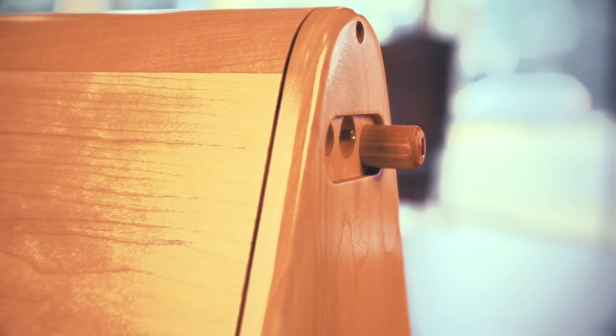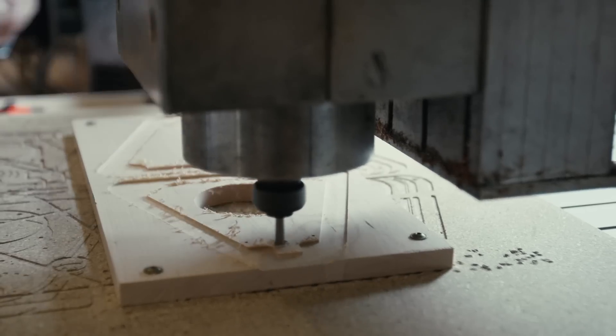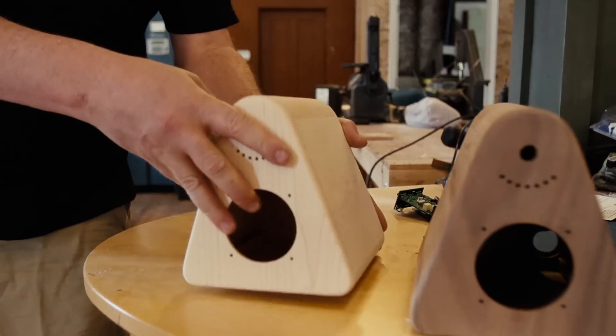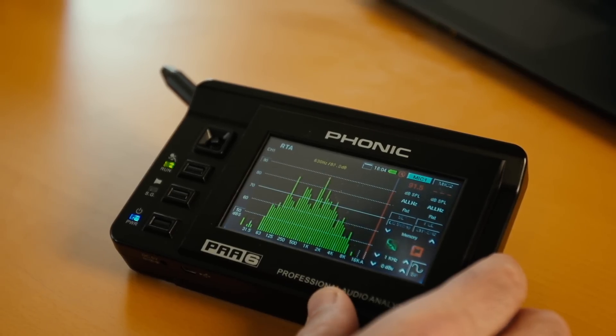Your SiteOne experience begins with the same woods used to make the highest quality musical instruments. Using carefully selected tonewoods, master craftsmen build each speaker by hand. Throughout assembly, each speaker is individually tuned to produce rich, room-filling sound.